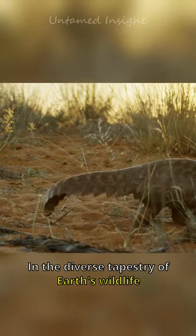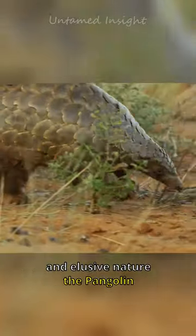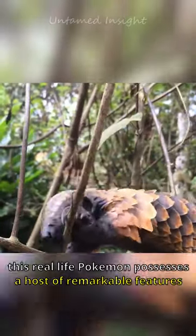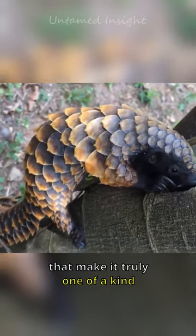In the diverse tapestry of Earth's wildlife, one creature stands out with its remarkable appearance and elusive nature: the pangolin. Often referred to as the scaly anteater, this real-life Pokémon possesses a host of remarkable features that make it truly one of a kind.